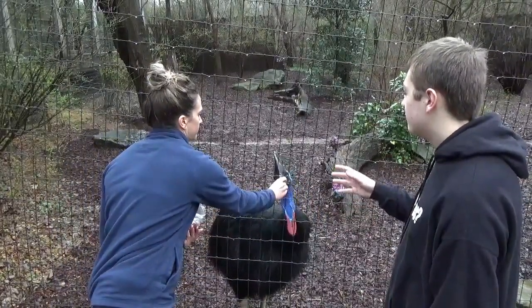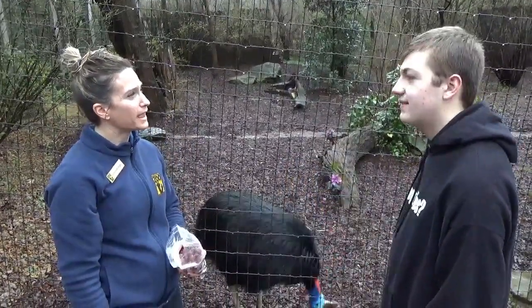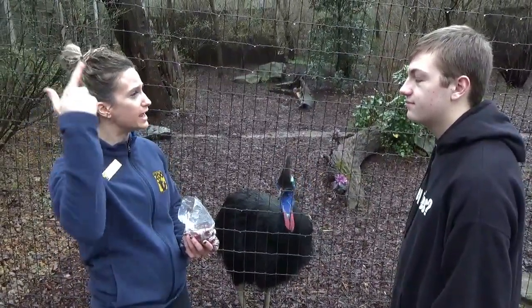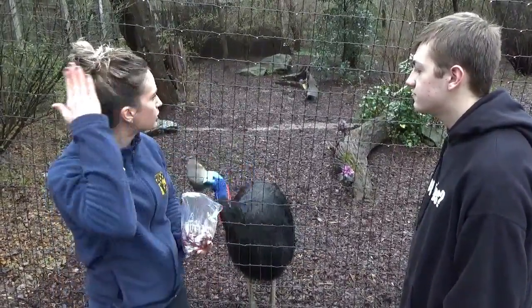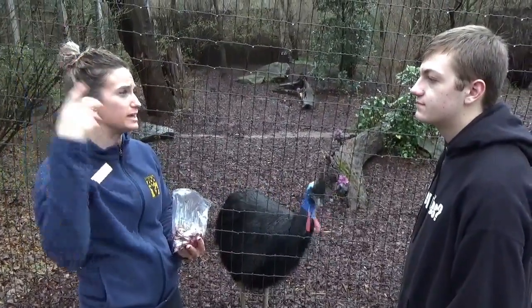And what is with the sail — for lack of a better term — on the top of their head? That's called a casque. It's made out of keratin, the same as our nails, and it will continue to grow as they age. You can see there's a little flake of casque growing — that will kind of shed off as it continues to grow with age.